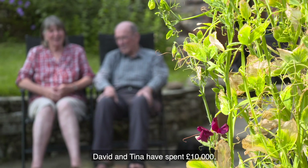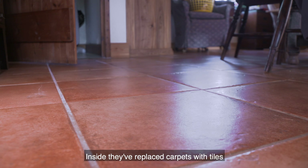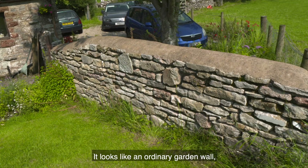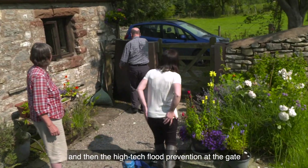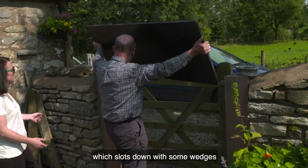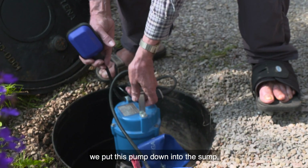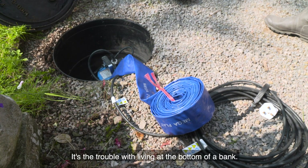David and Tina have spent £10,000, benefiting from a £5,000 council grant, to try to keep the water out. Inside, they've replaced carpets with tiles and raised the boiler and appliances up off the floor. Outside, to keep water away from the house, they had a wall built — it looks like an ordinary garden wall but it's actually made of concrete blocks. The high-tech flood prevention at the gate is a bit of plywood which slots down with wedges to make it tight against the sandstone plinth. When the gravel gets underwater, they put a pump down into the sump, which fills within a minute or less.